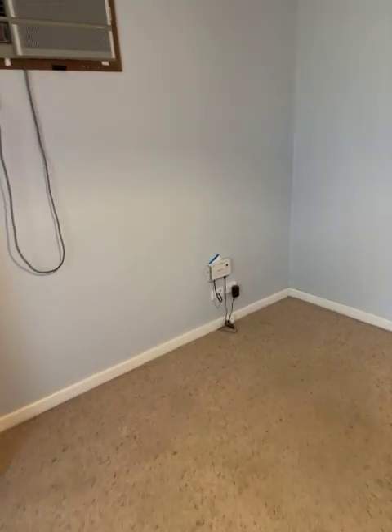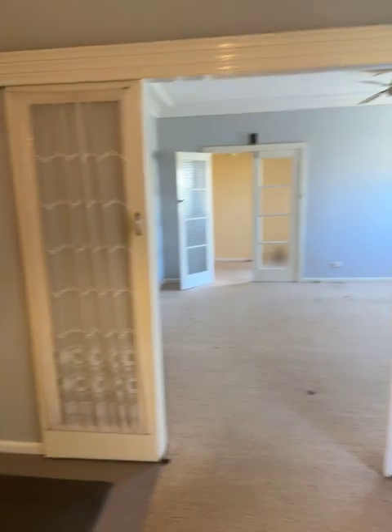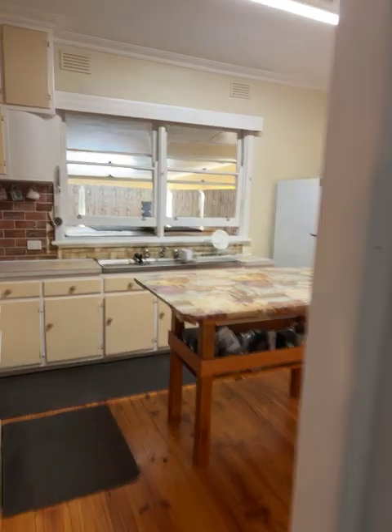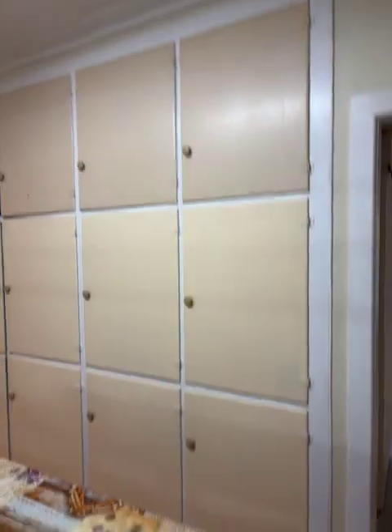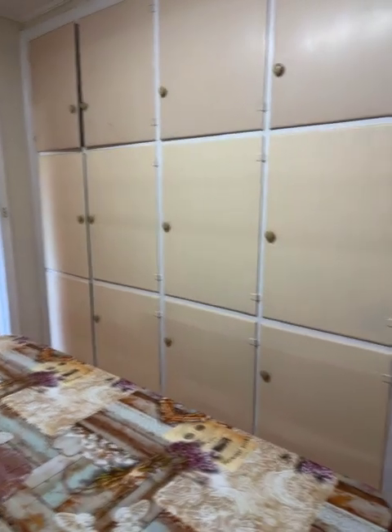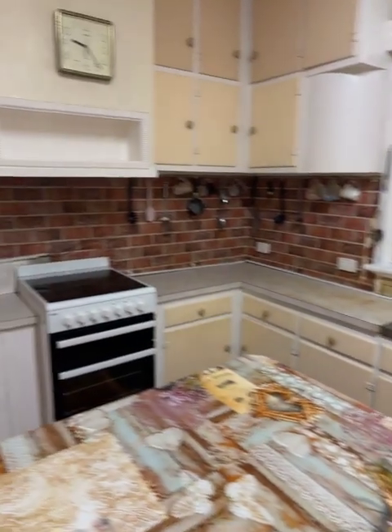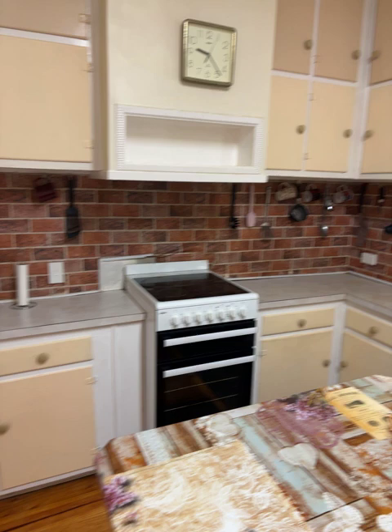We've got frosted sliding glass doors into the lounge. Around the corner we've got the kitchen — over with it for cupboard space. As I keep saying in my videos, if you fill them, you've got too much stuff. Got a basic kitchen, but very neat, tidy, electric stove.